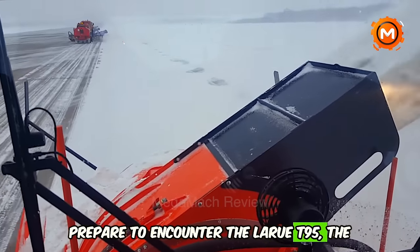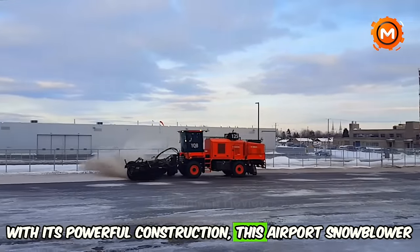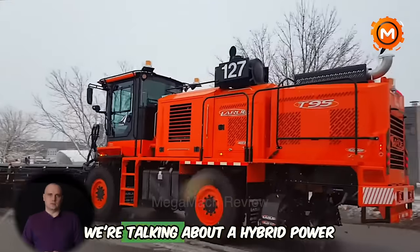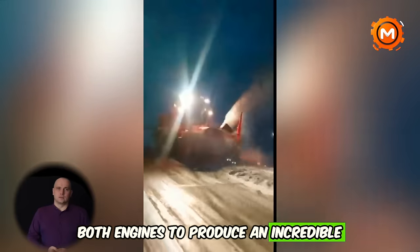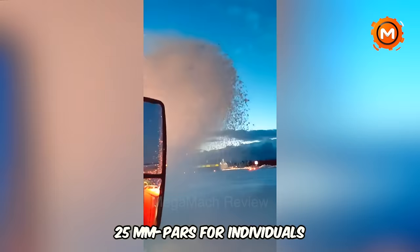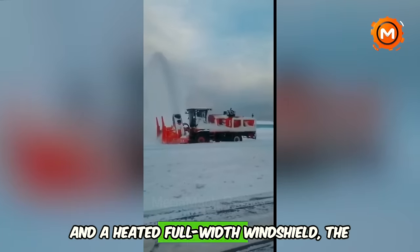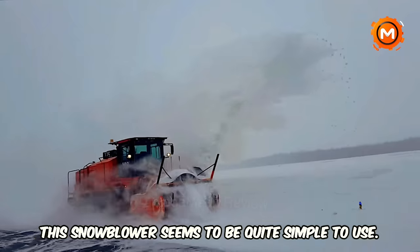Prepare to encounter the LaRue T95, the beast of snow removal. With its powerful construction, this airport snowblower can easily handle even the thickest snowfall at fast speed. We're talking about a hybrid power increase that combines the output of both engines to produce an incredible 1,050 HP. This monster can reach working speeds of 25 mph. With features like 360-degree visibility and a heated full-width windshield, the T95 is all about comfort and efficiency.